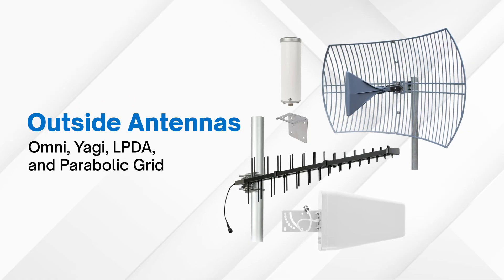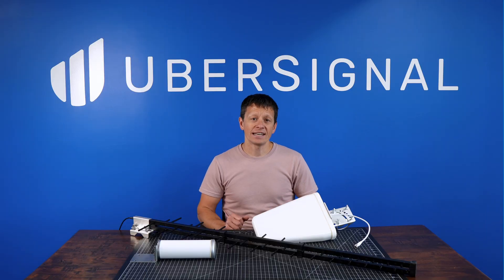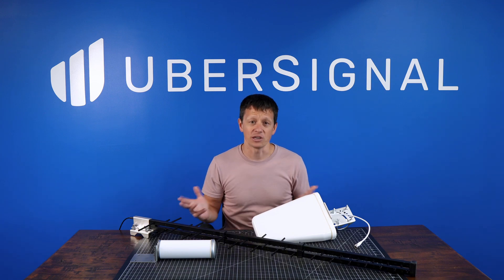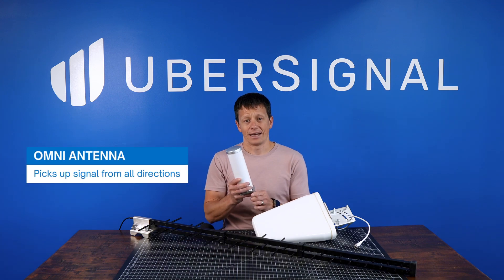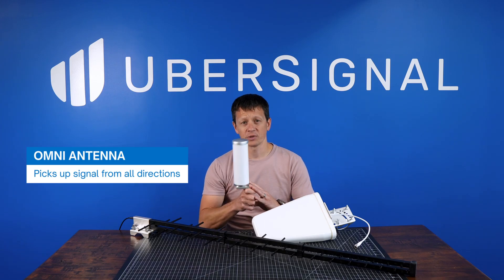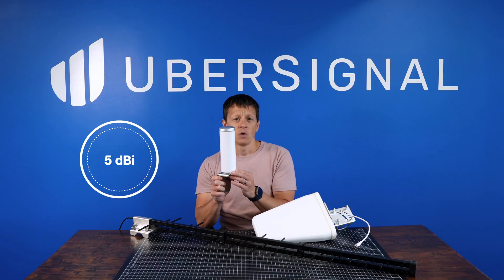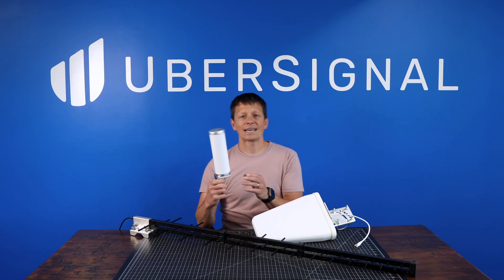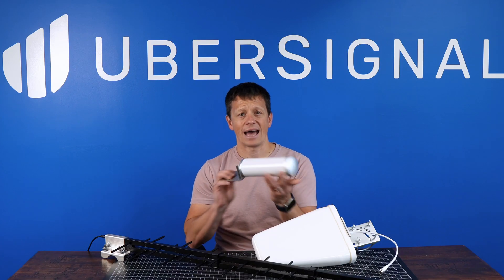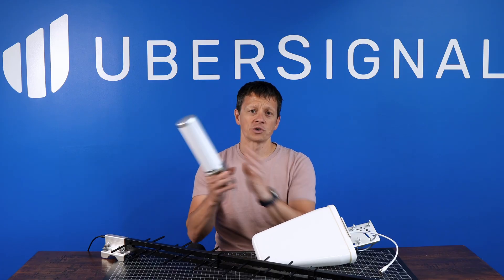Now let's talk about outside antennas, because the one you choose can make a big difference in how well the system performs. The type of antenna affects how much signal the system can pick up from the tower, and in some cases whether you get a usable signal at all. The omnidirectional antenna picks up signal from all directions — great if towers are located in multiple directions or if the signal bounces off terrain like hills or buildings. It has a gain of about 5 dBi, is ideal for moderate outdoor signal with multi-carrier support, and is compact at about 2.5 inches in diameter and under 12 inches tall.